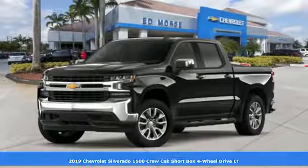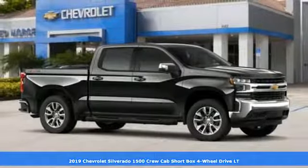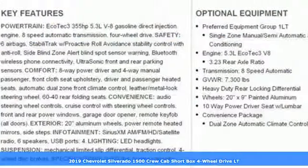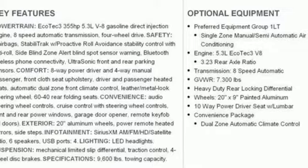It's a new 2019 Chevrolet Silverado 1500. Built to keep up with the rugged demands of your life, this Silverado 1500 is strong, safe and comfortable.